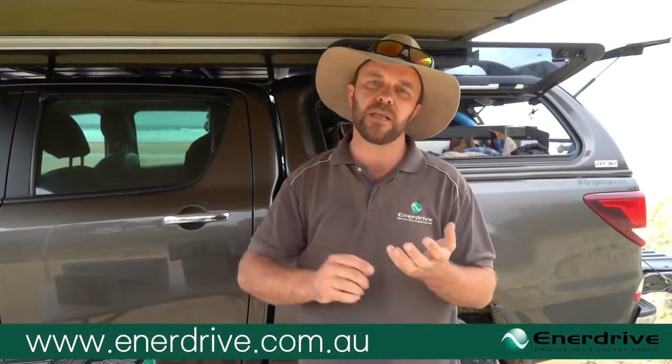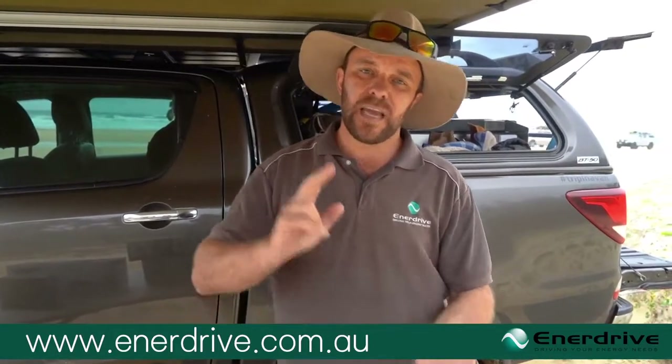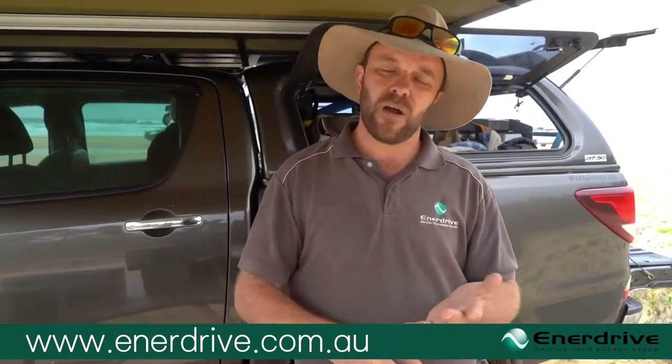We do have limitations within internal BMSs, and I urge you to understand we're not alone — this applies to every single lithium battery with an internal BMS in the market today. I challenge each and every one of you: if you've got a lithium parallel system with internal BMSs and you're concerned about reliability or suitability, get in touch with the team at Enerdrive.